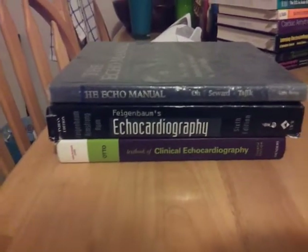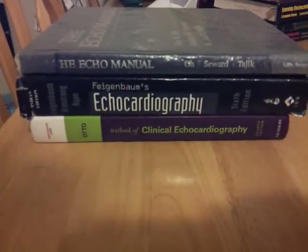What's going on, this is Roger. I just wanted to do a review on a few books that helped me through my two-year echocardiography program.